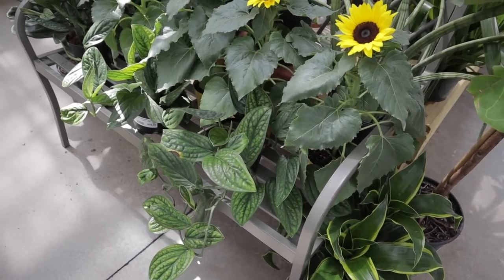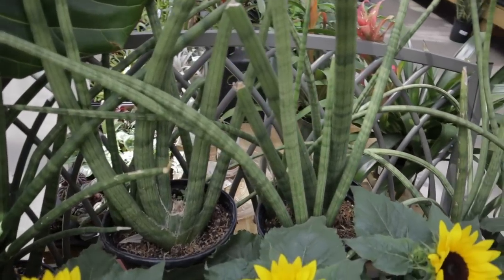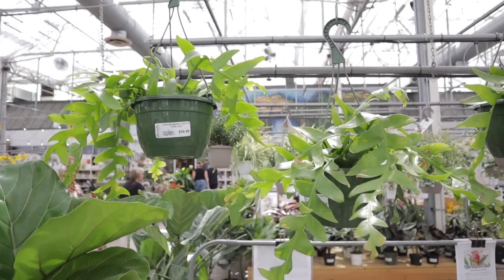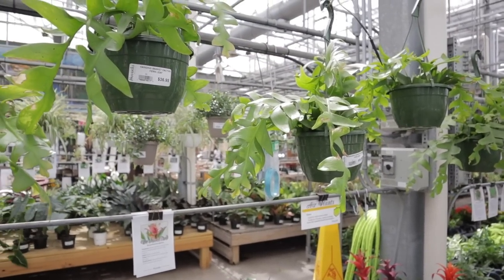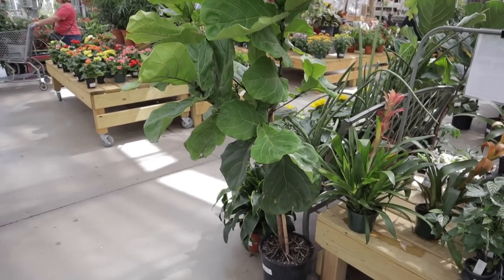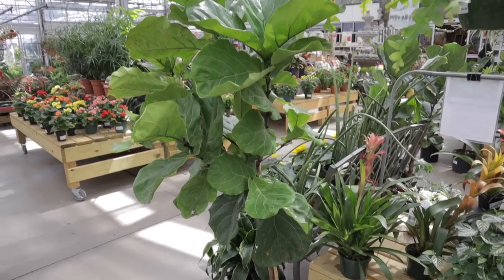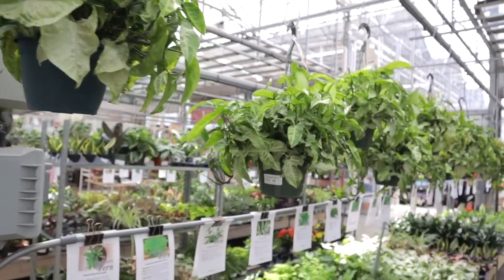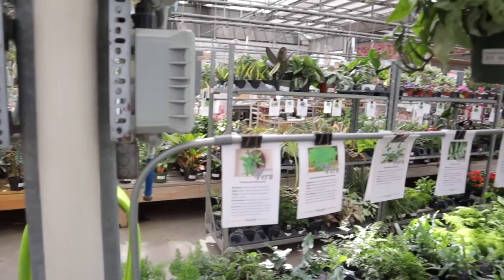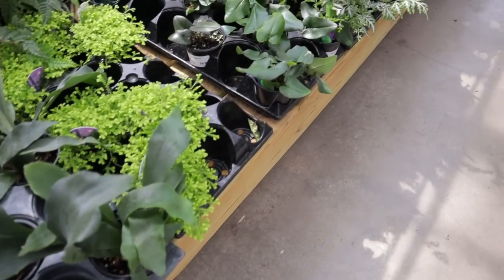On this bench I see Monstera Peru at $34. Look at the cylindricas — they are massive, these huge snake plants. $39 for the really massive cylindricas. These fern leaf cactus are $36 — look how stunning those are, those leaves are just gorgeous. They have a variety of bromeliads here. This is a nice size fiddle — I'd say it's over five feet, almost six feet — and it's $68. That's big-box competitive. Syngonium baskets are $15.99. There are still so many plants over there.